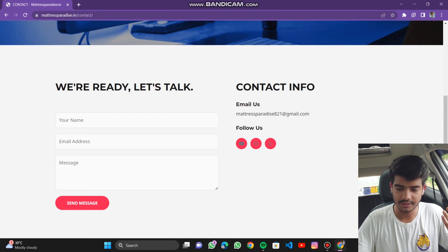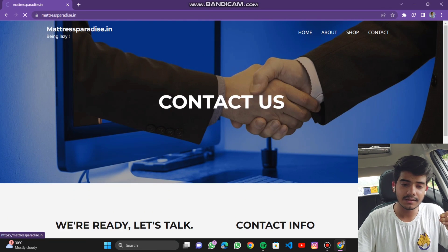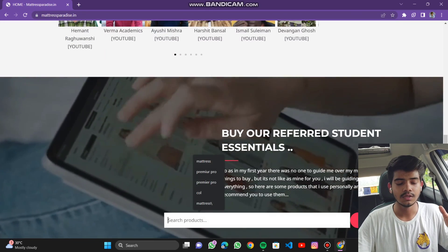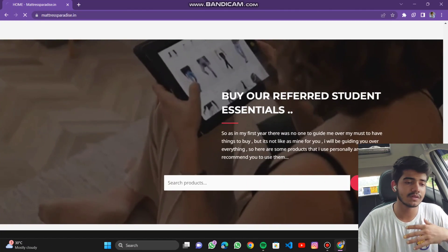You can contact us through the Contact page — this is our WhatsApp, Instagram, my YouTube, and our Gmail. Moving on to the main portion of the website, which is the Shop section. You can search for products directly from here or click the search button.